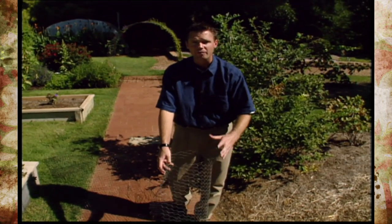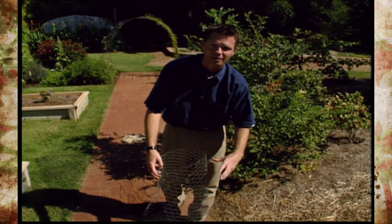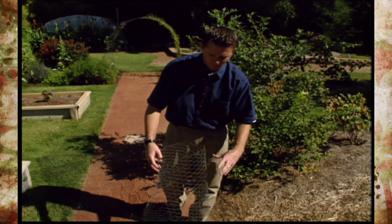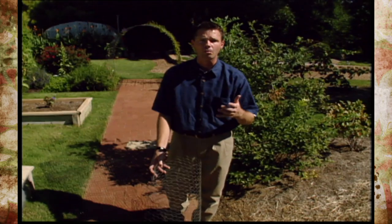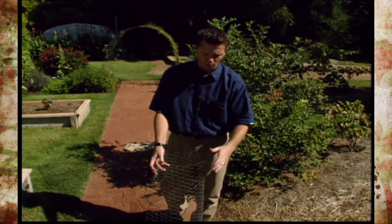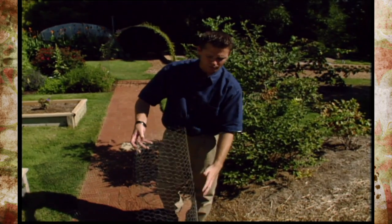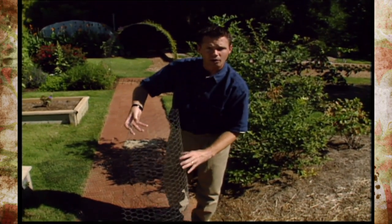You'll want to check this every so often as the tree is growing to make sure it's not constricting the growth of the tree in any way. You can also wrap some chicken wire around your trees if you're having a problem with deer in the early winter and late fall when they're going through their rut, to keep the deer from skinning up your young trees and shrubs with their antlers.